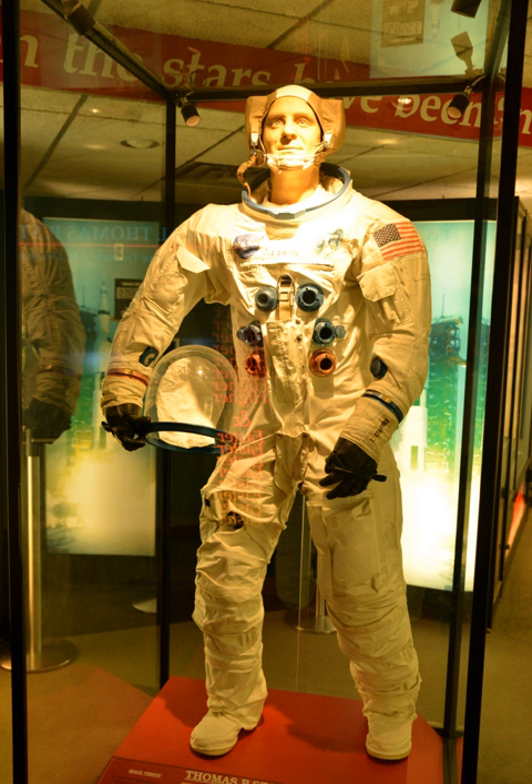The center boasts one of the few actual Titan II launch vehicles on display. The huge rocket body crosses the back of a display gallery from one side of the building to the other.